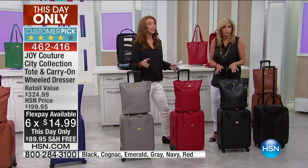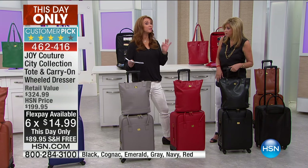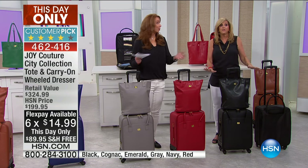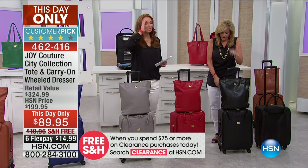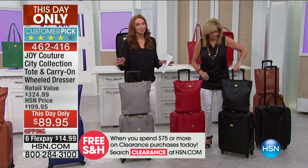It is for this show and this show only. In fact, it became a customer pick at our regular HSN price of $200. And we haven't even showed it yet — people saw it on HSN.com. This is bananas. This is gorgeous — this defies description.